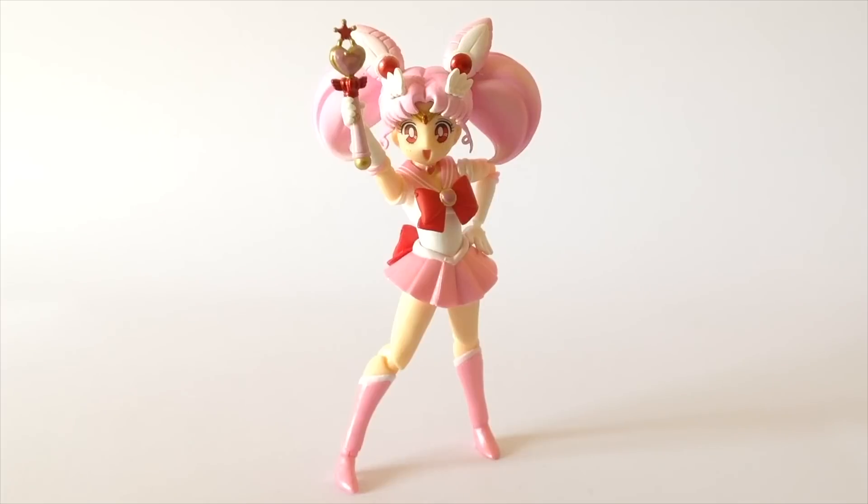The Sailor Chibi Moon, Mini Moon, Usagi Tosukino, Chibi Usagi, Chibi U — ha ha ha. And lastly, we have the one that I'm most excited about — it's Beast.